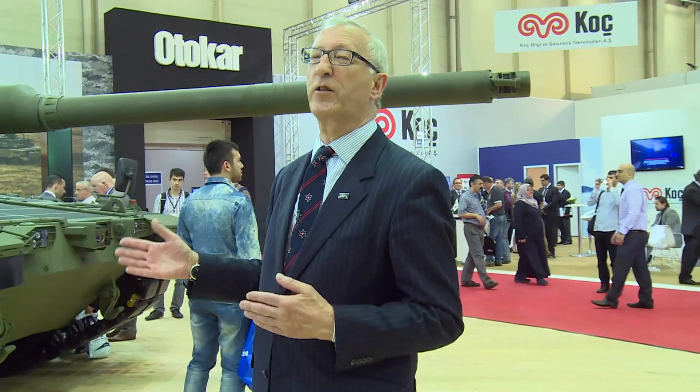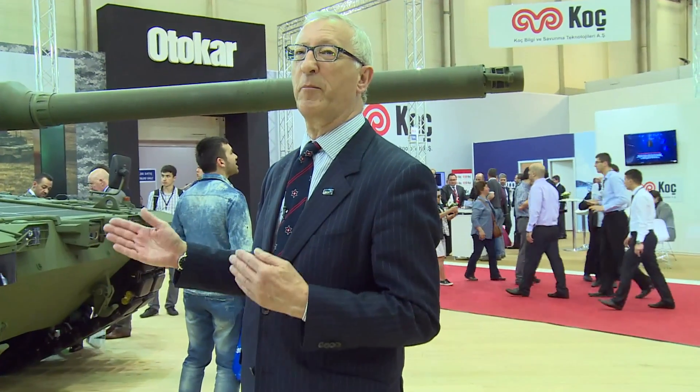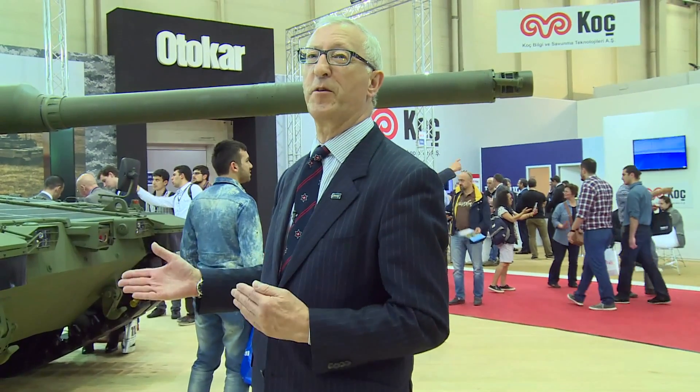And in several years' time, this could well be the only main battle tank in production in NATO, unless there are more orders for the Leopard 2.